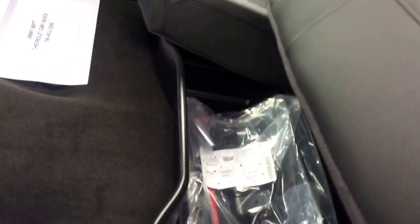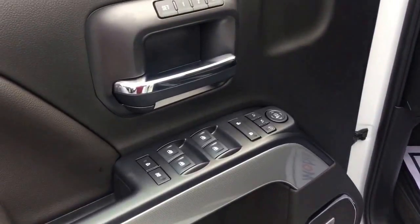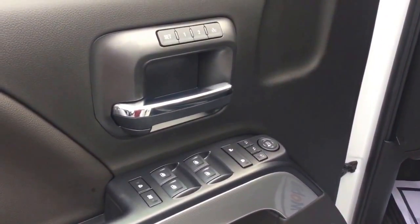Jet black interior with a 60/40 split and it does have buckets underneath the seats. Six-way power adjustable seating, and of course you've got your power windows, mirrors, and locks, as well as dual memory seat settings.